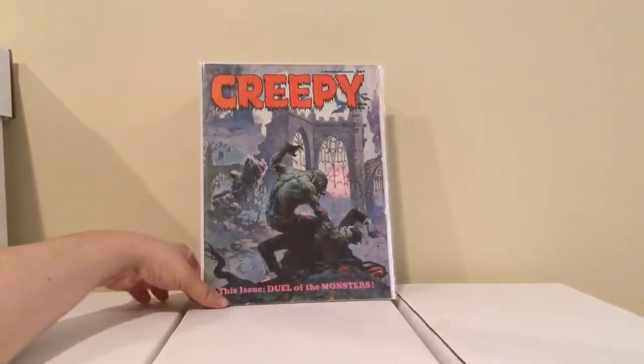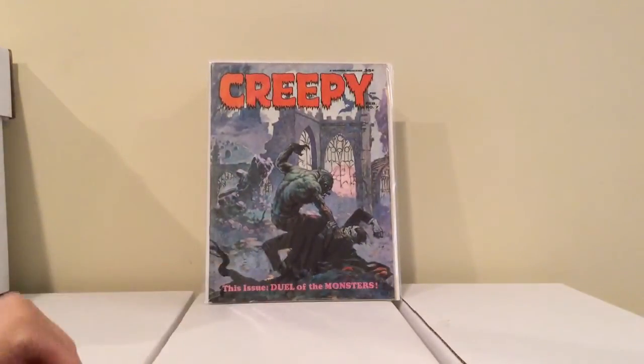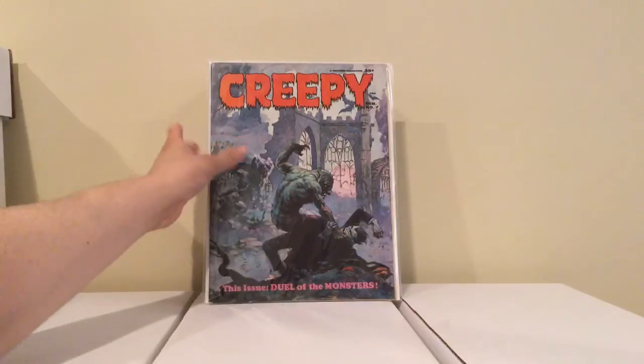And I got this too — Creepy number 7, cool Frank Frazetta cover, White Wolf versus a vampire. I think it's Dracula — no, it's just a vampire. This was 5 bucks. I didn't know the magazines were half off, so he had it for 10. I told him can you do 8 on this, and I ended up getting it for 5. Pretty cool.